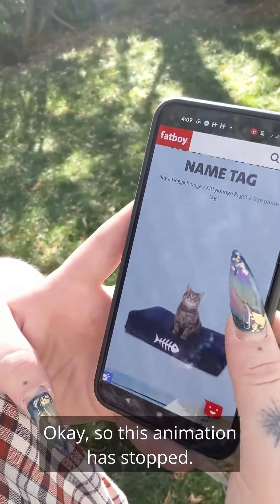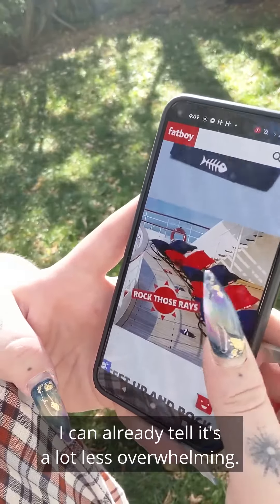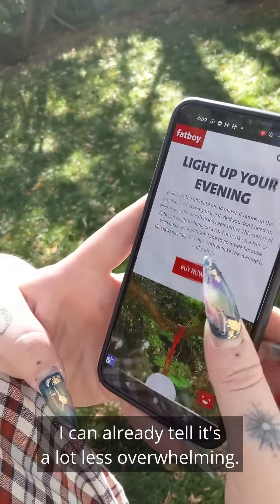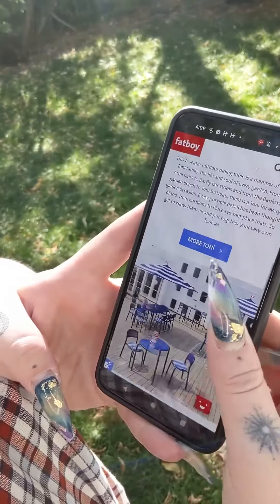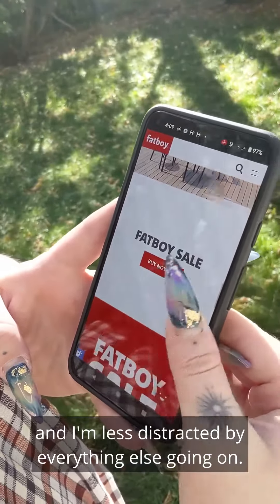Okay, so this animation is stopped. I can already tell it's a lot less overwhelming. The colors are brighter so it helps me focus more and I'm less distracted by everything else going on.